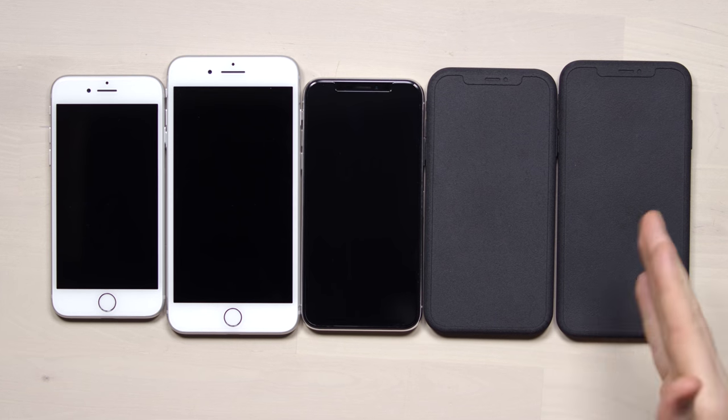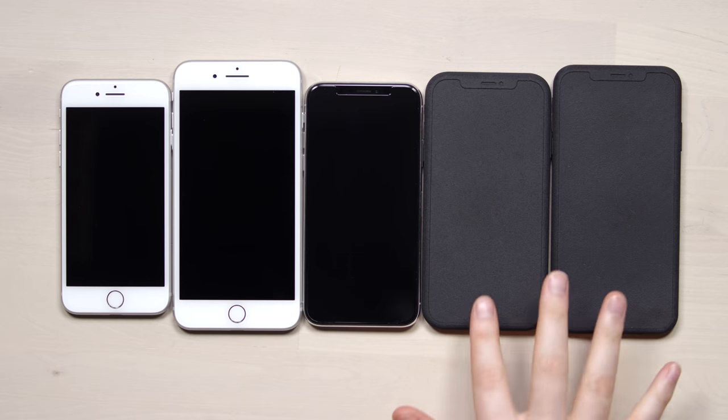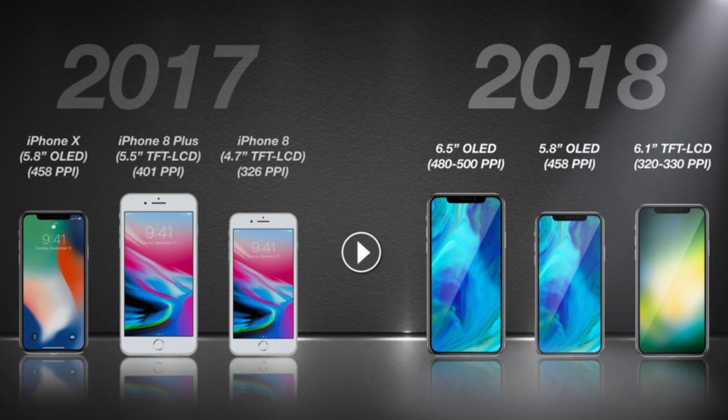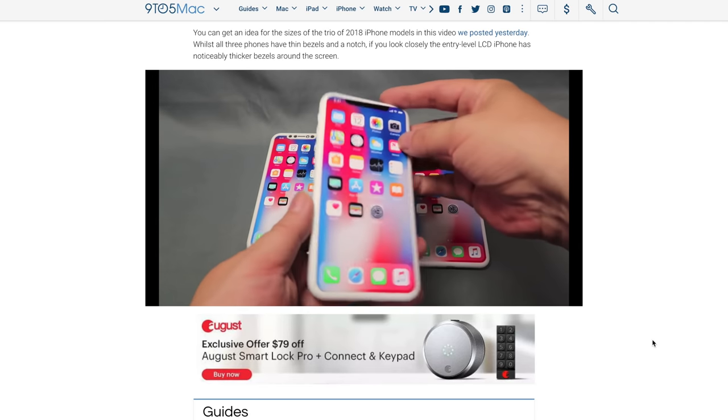The iPhone hype train is back in full motion. In front of me today, I have some 3D printouts of what will likely be the upcoming iPhone — at least the schematics and scale for it. These are based on schematics that case companies have leaked out, with several manufacturers already in production of cases for these devices, and the storyline has been corroborated from a number of different manufacturers and websites.